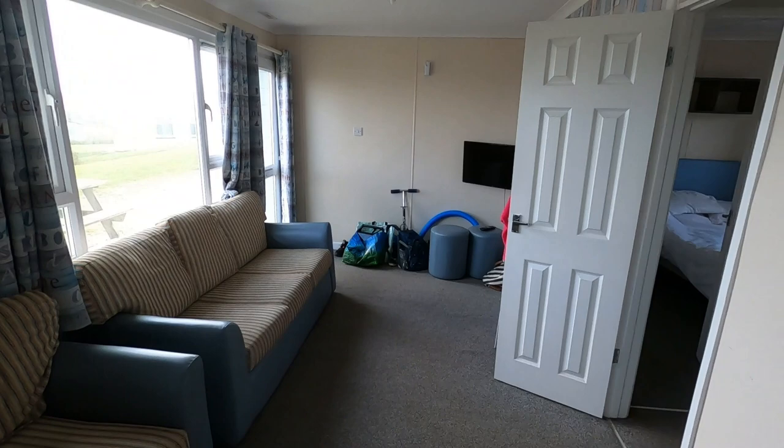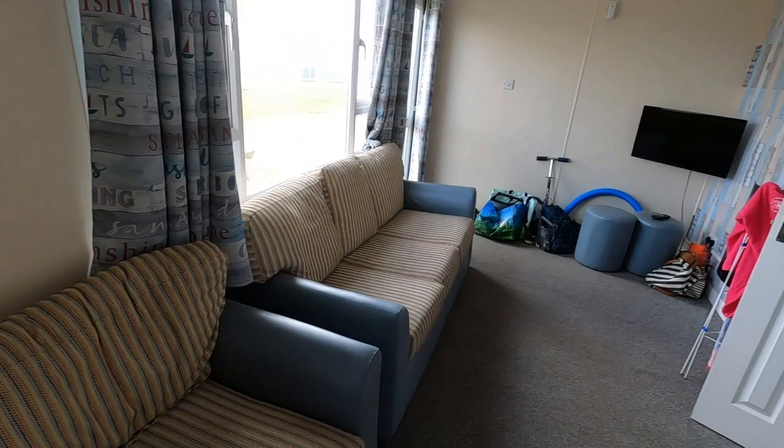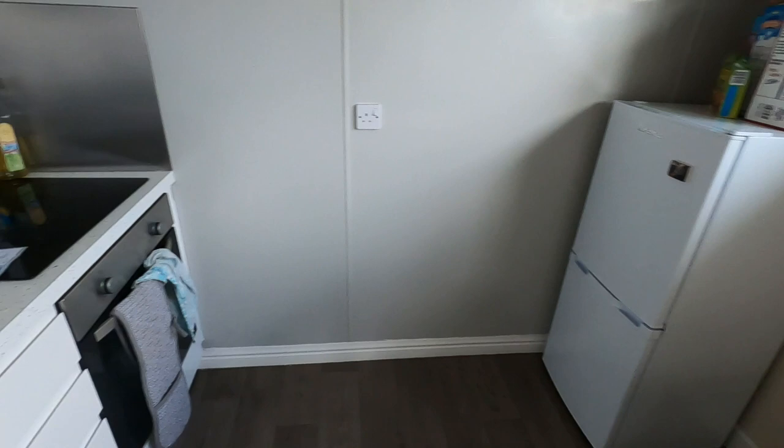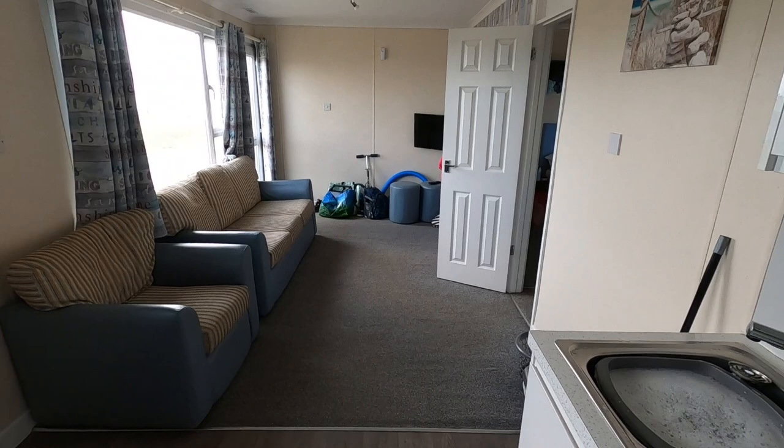I've managed to park our car nearby, and yeah, such a good value holiday. Literally came straight out after work and headed down. So if you do get a chance to see Perrin Sands and see what they've got to offer, it's great. In that price you get swimming, entertainment, and accommodation. So it's worth looking out for some Haven deals — I'll show you more about the Haven site later in the video.